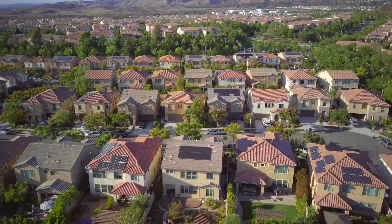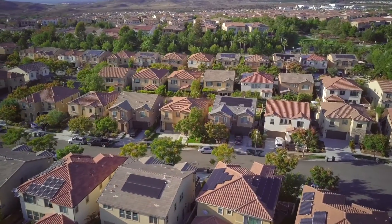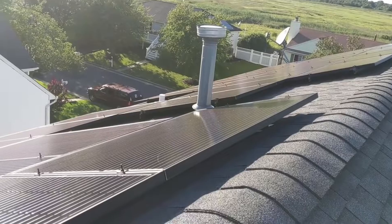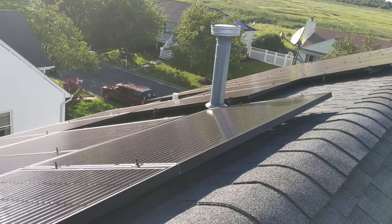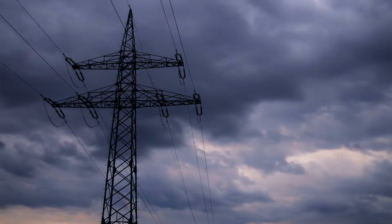You might notice that when you take a walk around your neighborhood, each home might have a different number of panels, and the number of panels might not be proportional to the size of the home. The reason for that is because the number of panels recommended for your home is directly proportional to the amount of energy your home consumes throughout the year on an annual basis.